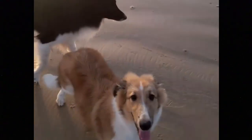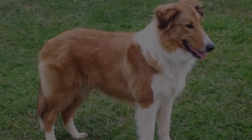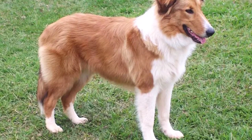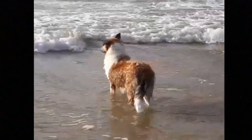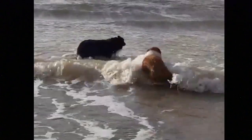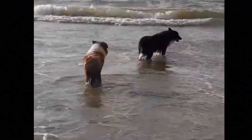If the breed is not used for working purposes, they should have some other kind of job in their life. It can be regular exercise, long walks, hikes, jogs, playtime, and fun training sessions, or you can try some dog sport with this dog. The Gaucho Sheepdog is known to have amazing results in agility, where they can combine their extraordinary intelligence with an athletic and agile body.